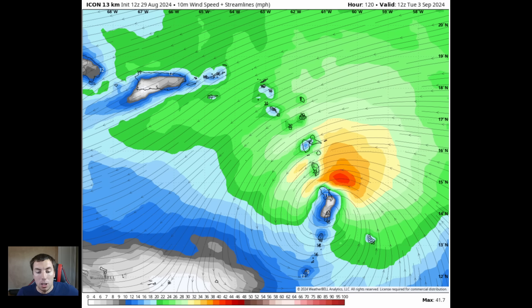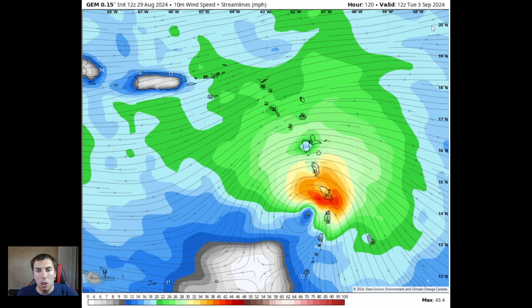Looking at the Canadian model — this is an important one — there is a signal from all three of these models that a system exists roughly Monday night into early Tuesday morning. The Canadian is showing tropical storm force winds of 35 to 40 miles an hour over Dominica as well as St. Kitts and Nevis, and Barbados with southeasterly winds at around 20 miles an hour.